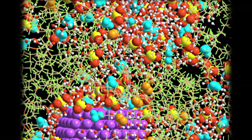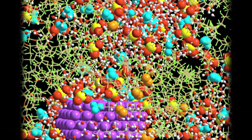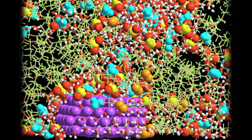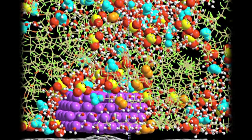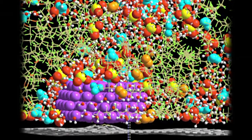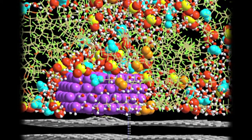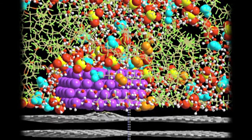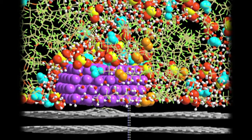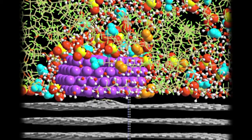Here is a molecular dynamics representation of the cathode catalyst layer. The platinum catalyst in purple is on a carbon support, and then surrounded by a Nafion ionomer, which conducts protons and is sitting in the middle of water, oxygen, and nitrogen gases. You can see that a real catalyst layer is very complicated, and much work needs to be done to understand and improve this complicated, three-dimensional, multiphase structure.